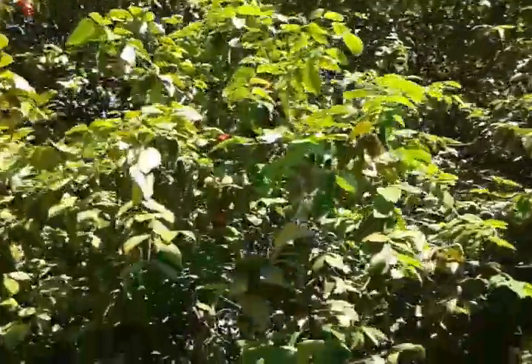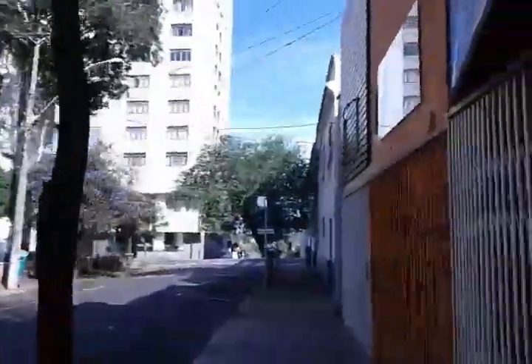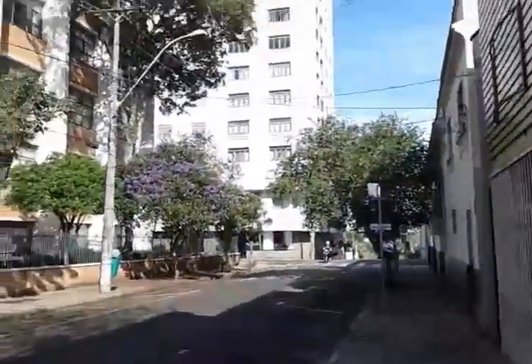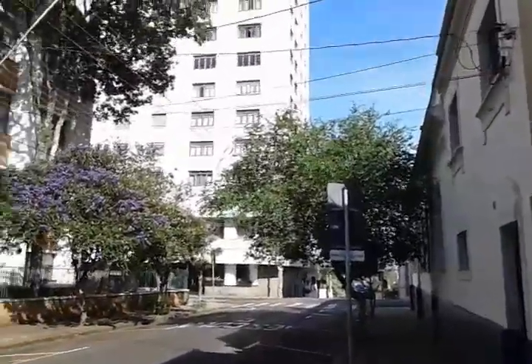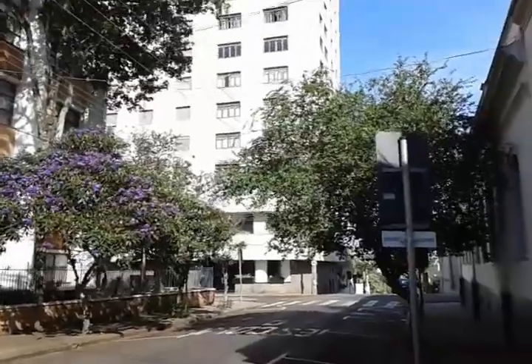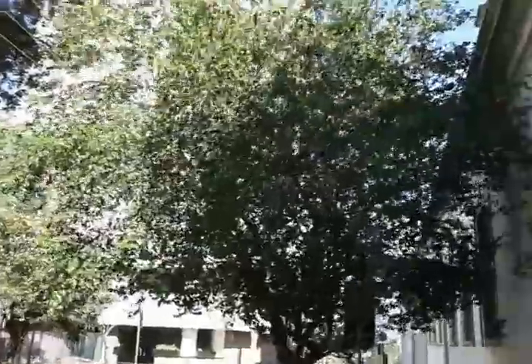Olha só esse pé aqui repleto ainda de acerolas. Muitas acerolas maduras que vão cair. E aí podemos pegar algumas para poder saborear. Mais abaixo nós temos lá o rio Piracicaba. Temos a Rua do Porto. Estamos chegando ao final do quarteirão, um quarteirão repleto de pés de acerolas.